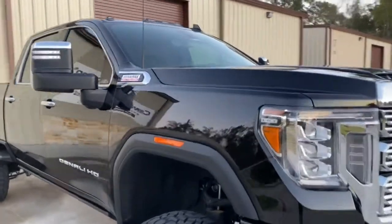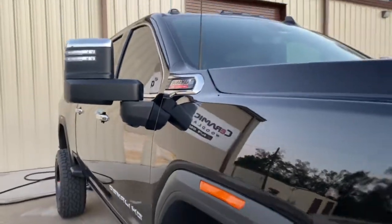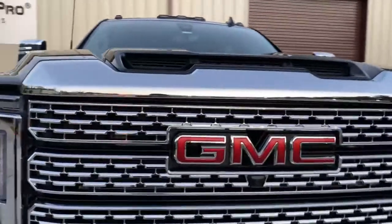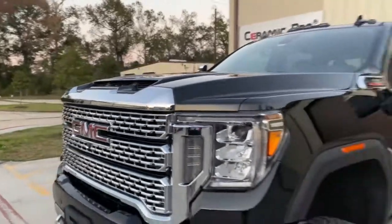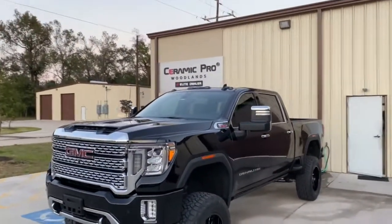Once we did that paint correction, the cherry on top is a ceramic coating — for ease of maintenance, minor rubs against children's backpacks, day-to-day activities. Nobody loves scrubbing bug guts off the front. That ceramic coating makes the surface tension super high so nothing wants to stick.